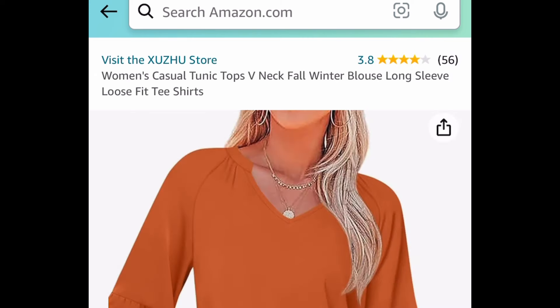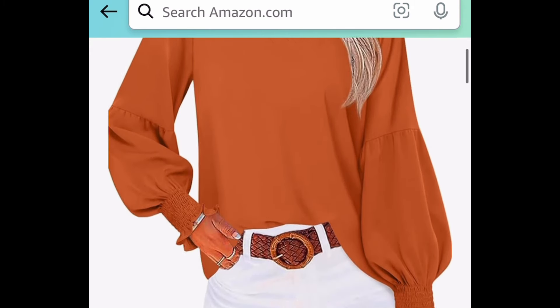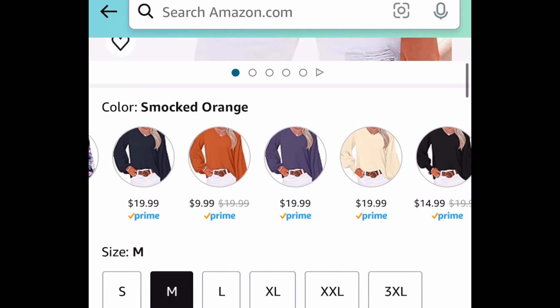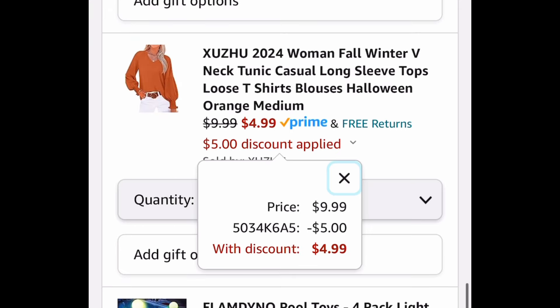Next one here, we have these women's tunic tops. This is like a v-neck style, and there are solid colors and patterned ones to choose from. I'm just showing you the lowest — this one is currently $9.99. We're saving 50% with the code, so you can snag this for as low as $4.99.